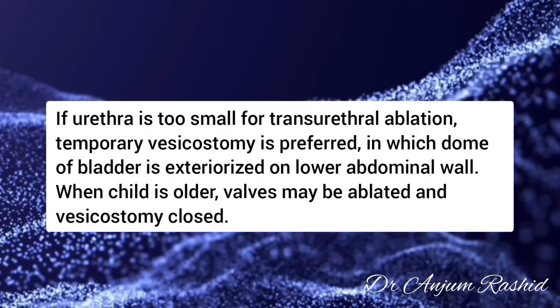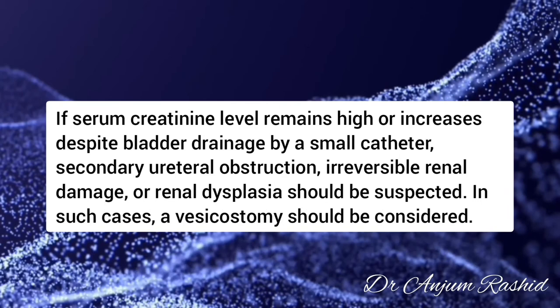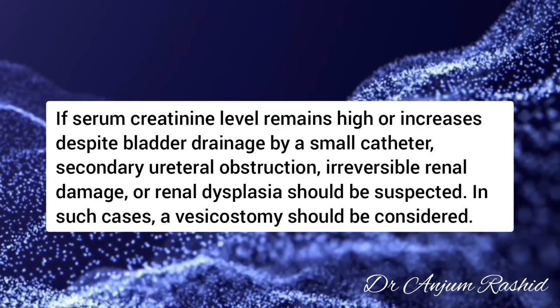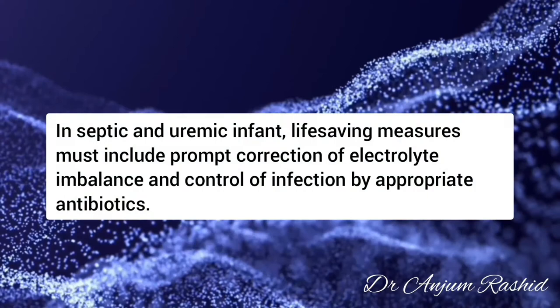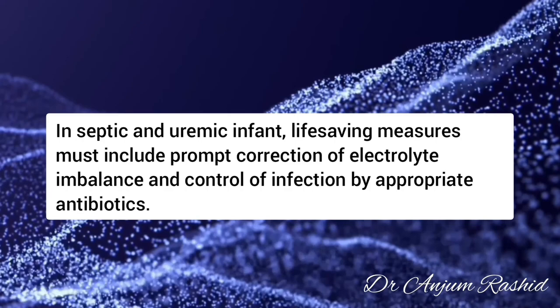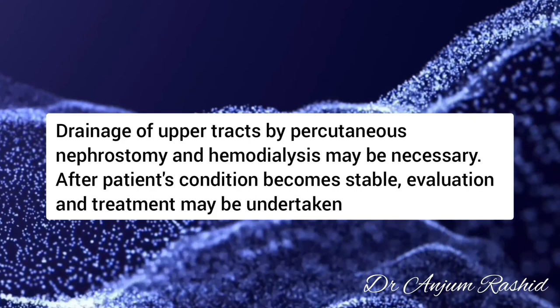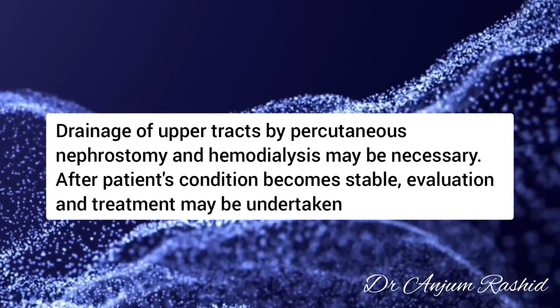If serum creatinine remains high or increases despite bladder drainage by a small catheter, secondary urethral obstruction, irreversible renal damage, or renal dysplasia should be suspected. In such cases, an initial vesicostomy should be considered. In septic and uremic infants, life-saving measures must include prompt correction of electrolyte imbalance and control of infection with appropriate antibiotics. In severely uremic patients, drainage of the upper tracts by percutaneous nephrostomy and hemodialysis may be required. When the patient's condition becomes stable, evaluation and treatment of the posterior urethral valves must be undertaken.